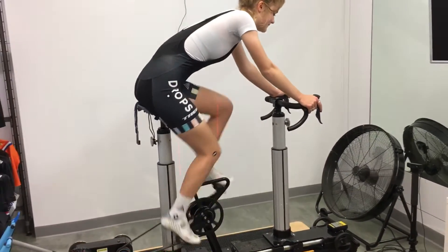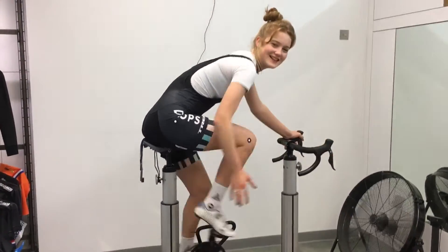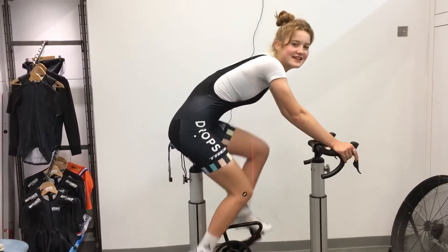And there you can see Abby's sensational calf development there. Guys, I'm going to give you some tips on this in the next bit.